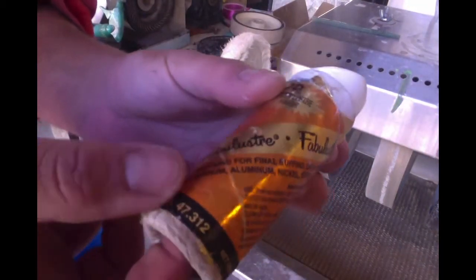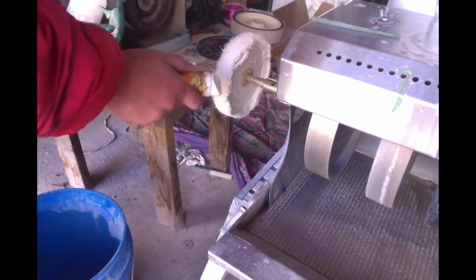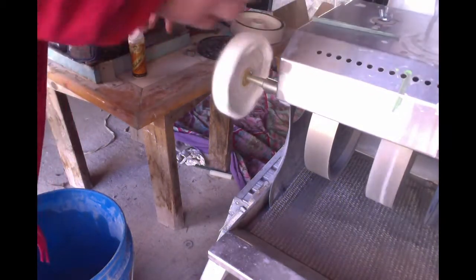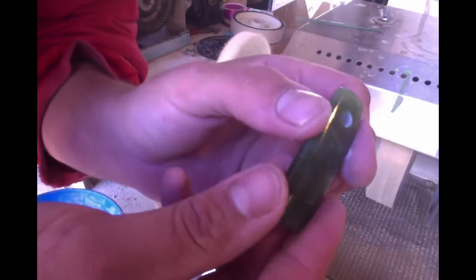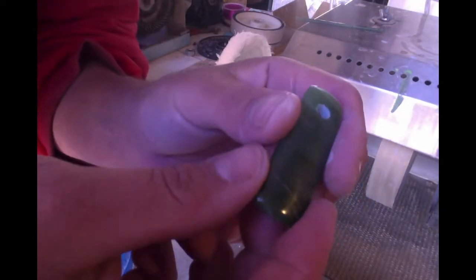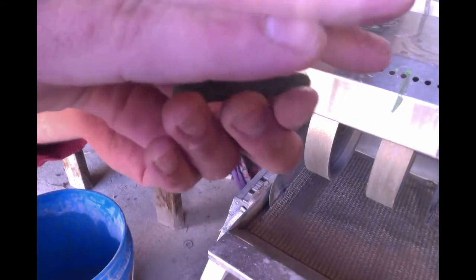I'll be using this Fabulustre compound. As you can see, this is obviously just over the top after the mop — fantastic. I'm going to take this inside under some better lighting and show it off and chat just a little bit more about nephrite jade. Absolutely stunning — a lot more translucent now.